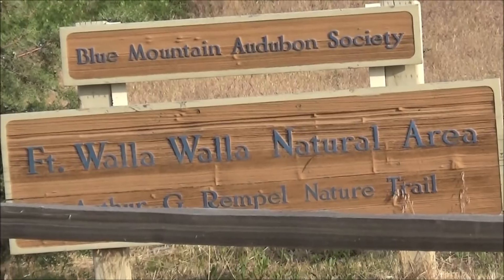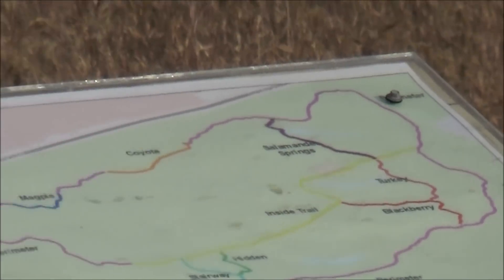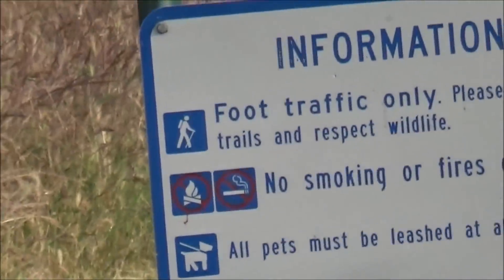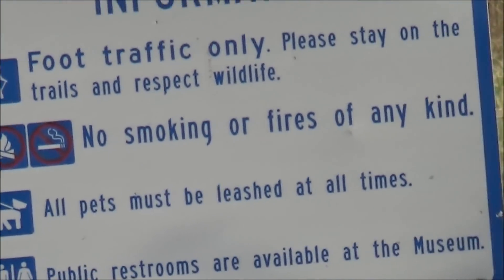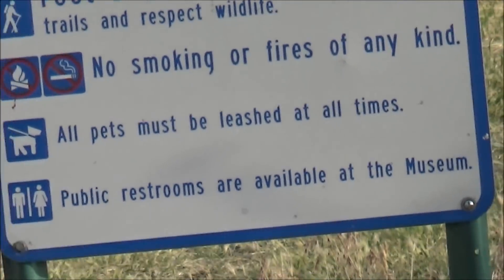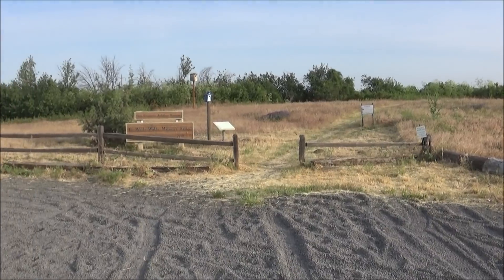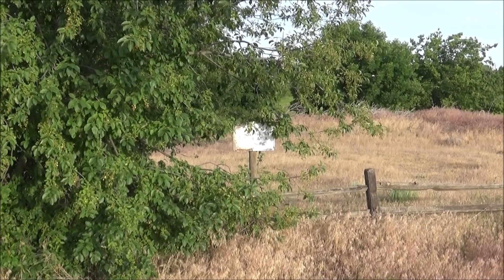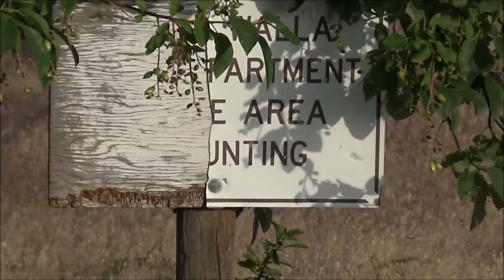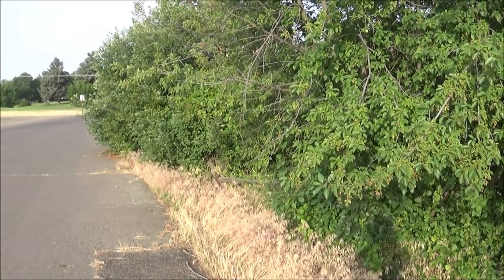We got a natural area — not sure how natural I think it is. And then some rules. I don't doubt back in the old days they used to have a lot of no hunting signs, but they've fallen out of favor since most people are not hunting like back in the old days.